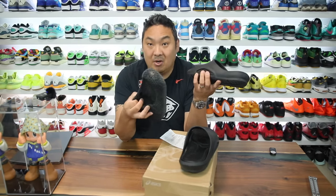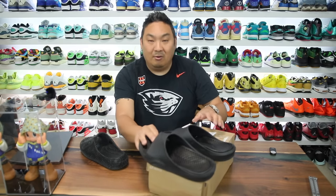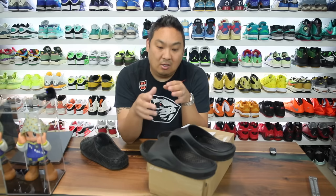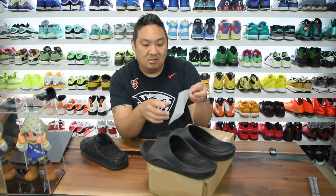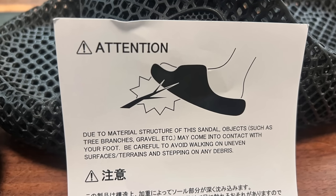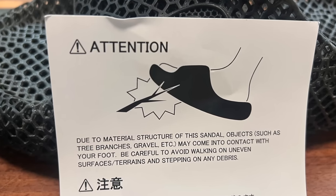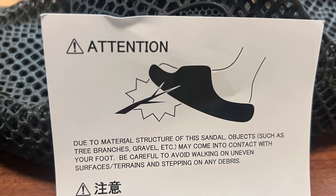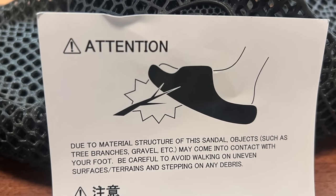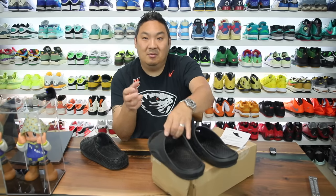These are kind of crazy because they popped up and I got them in a restock, and once they came back in stock I posted them but I've never seen them in stock since. The price point is kind of crazy because they're $80 at retail, which is pretty expensive. It does come with this little note that says: due to the material structure of this sandal, objects such as tree branches and gravel may come into contact with your foot - be careful to avoid walking on uneven surfaces and stepping on debris.